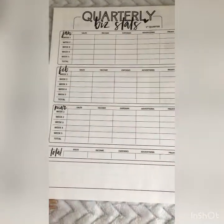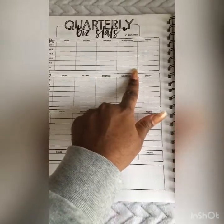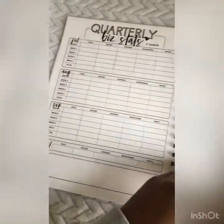There's also a section for your quarterly stats — your sales, income, expenses, advertising cost, and your profit, for all four quarters.